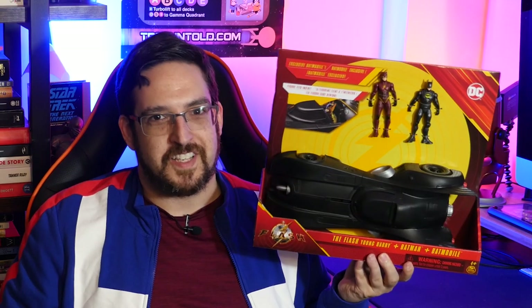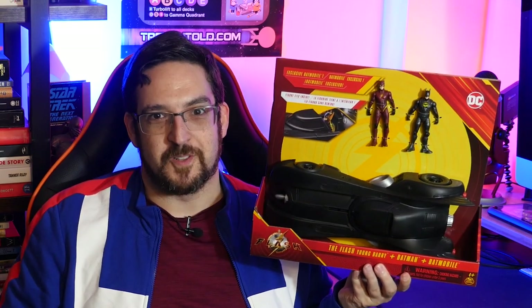Hey everybody, welcome back to Nerd News Today. I'm Matthew. On today's episode, we're taking a look at one of my favorite vehicles of all time in toy history, but now with a modern upgrade. Today we're taking a look at Spin Master's latest version of the retro Michael Keaton Batmobile from the Flash movie.